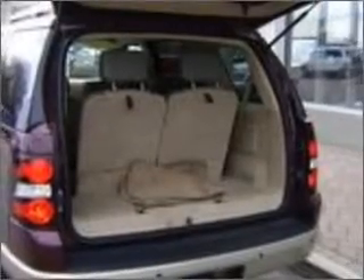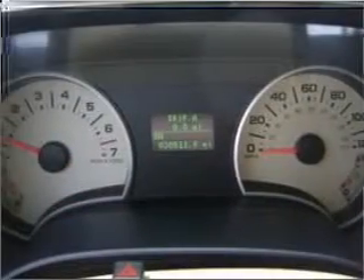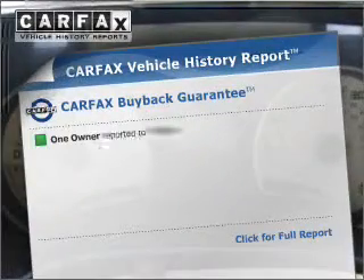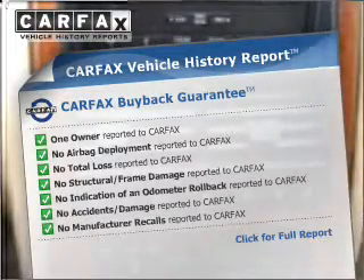Premium wheels lend a distinctive appearance. You will appreciate the safety feature of anti-lock brakes. Know the history on this ride and greatly reduce your buying risk with the included Carfax Vehicle History Report.